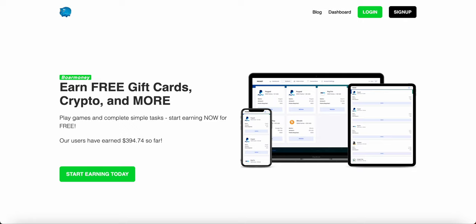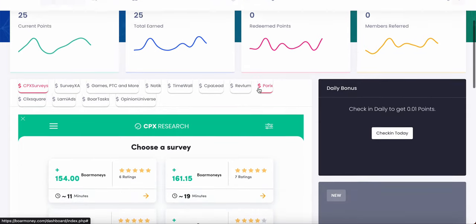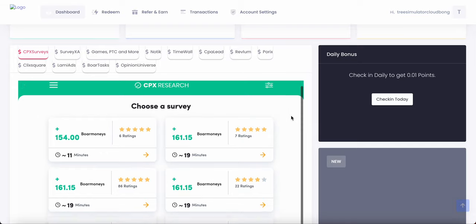I'm going to log in to the BoreMoney dashboard and show you how it all works. So right now we are in the BoreMoney dashboard. As you can see right here, there's a bunch of surveys, there's games, etc. So for example, right here we are on CPX surveys and I'm going to show you how it all works.